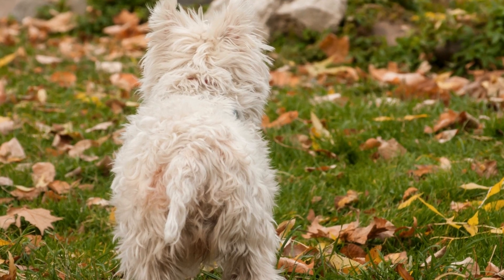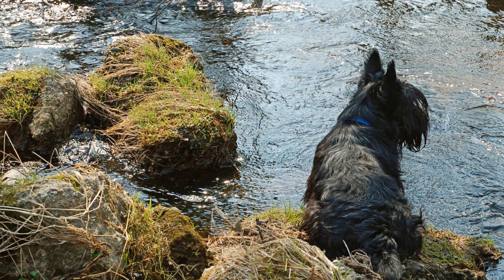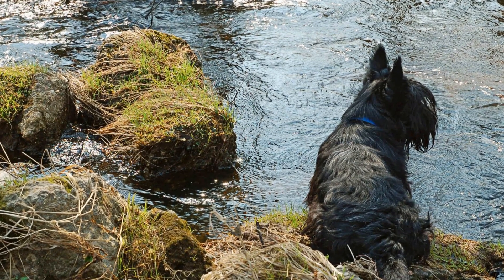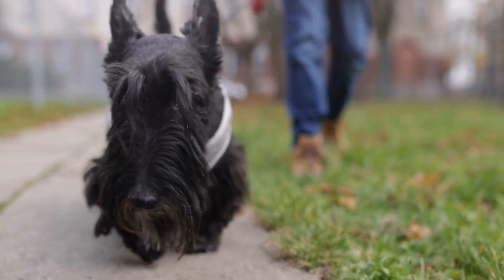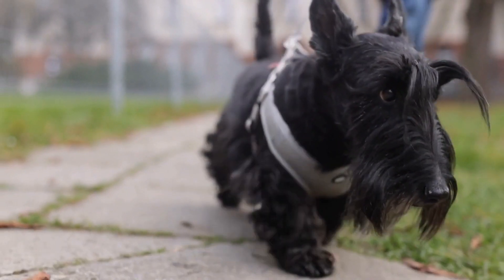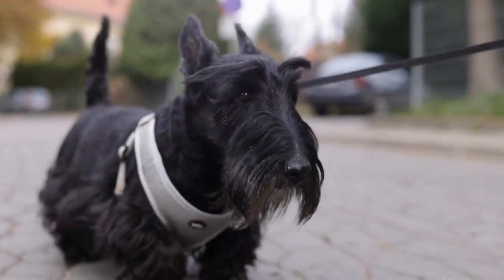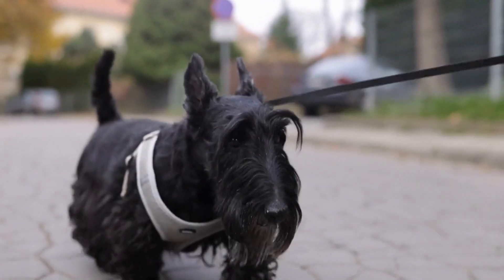Scottish Terrier Nutrition for Senior Dogs. As our furry friends age, the nutritional needs change, and it becomes crucial for us as pet owners to provide them with the proper diet to support their overall health and well-being. This is especially true for senior Scottish Terriers who may experience certain age-related health conditions. In this article, we will discuss the nutritional requirements for senior Scottish Terriers and offer some tips on how to ensure they stay healthy and happy in their golden years.